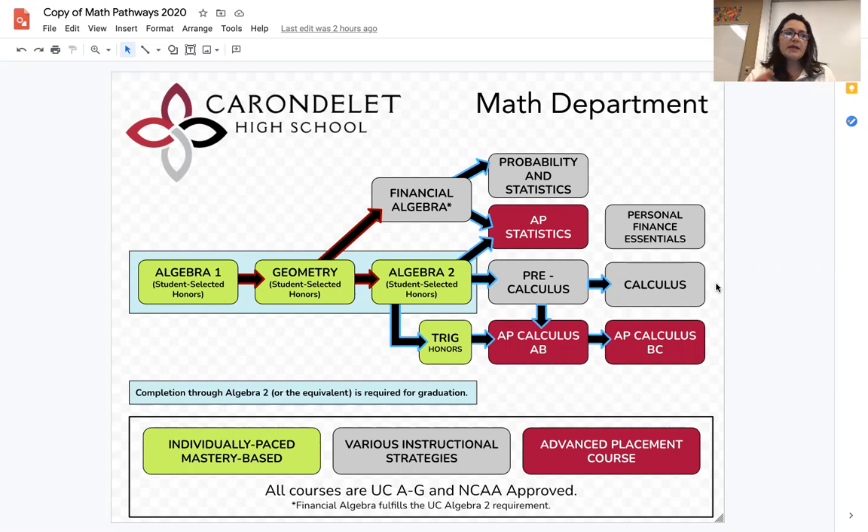We know that math can be a gatekeeper for students when it comes to admission to some colleges and universities, as well as majors that students may be interested in. The goal of our department is really to provide our students with multiple pathways to achieve their individual goals and prepare them for whatever waits for them beyond Crondelet. The classes highlighted here in yellow are what we refer to as our math program.